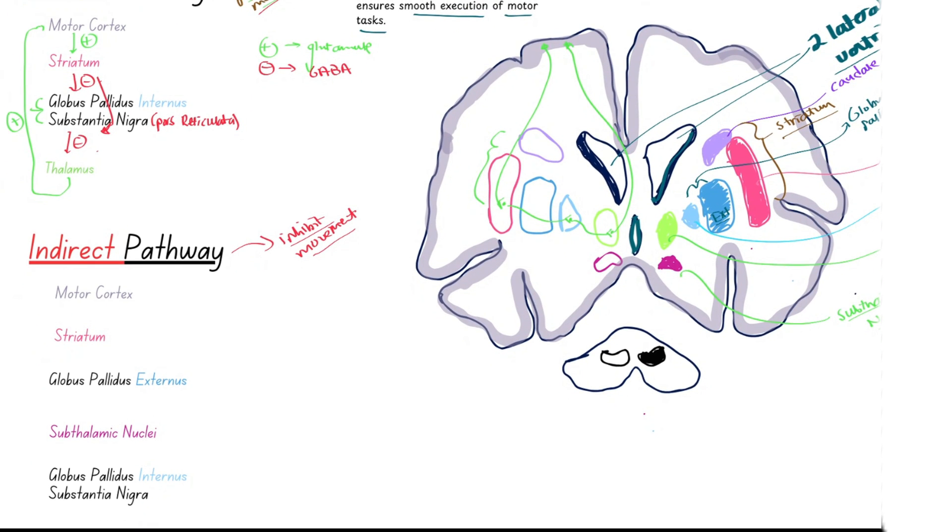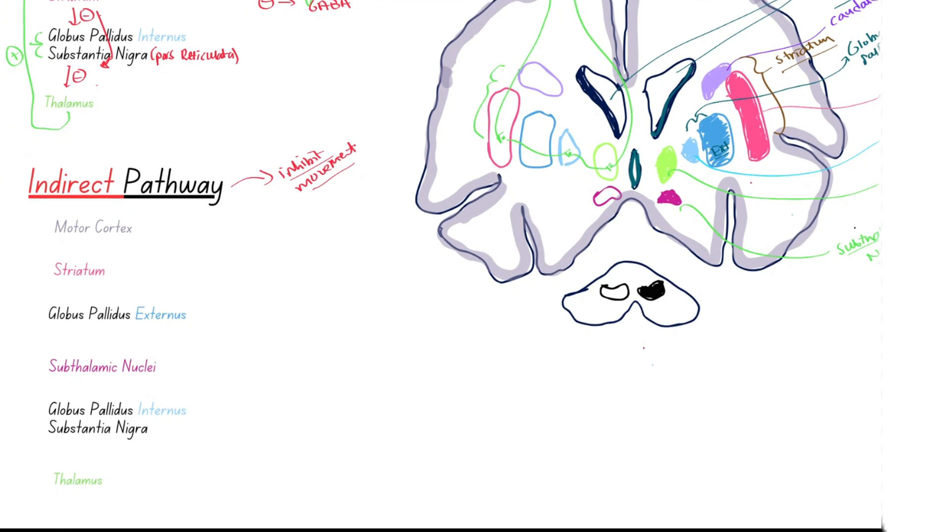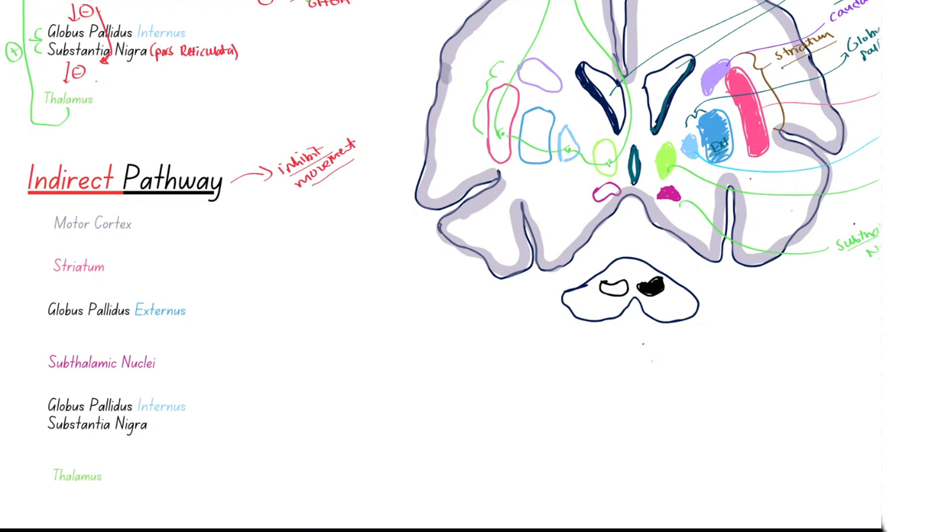Now we'll talk about the indirect pathway, which works as a braking system to suppress unwanted movement. It starts similarly: the motor cortex sends excitatory glutamate signals to the striatum. However, the striatum then sends inhibitory GABA signals to the globus pallidus externus — not the internus as in the direct pathway. That is the unique part of the indirect pathway.